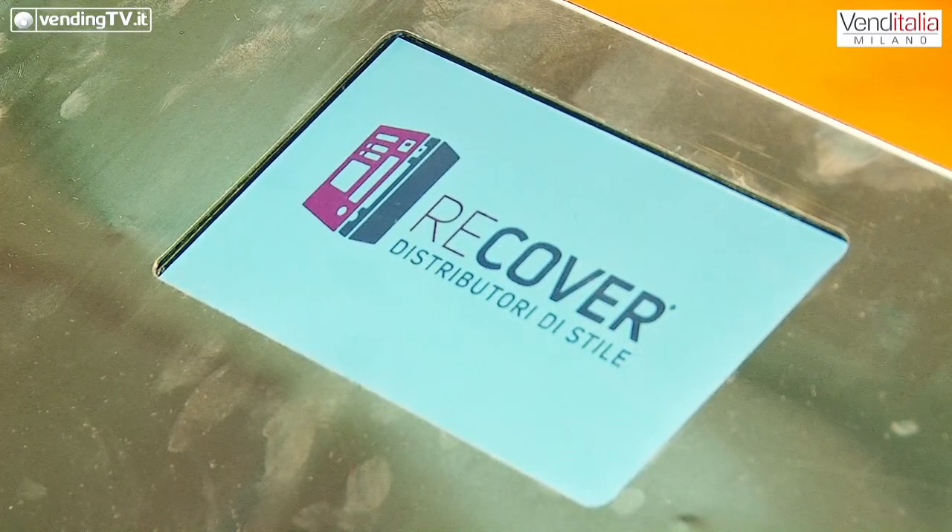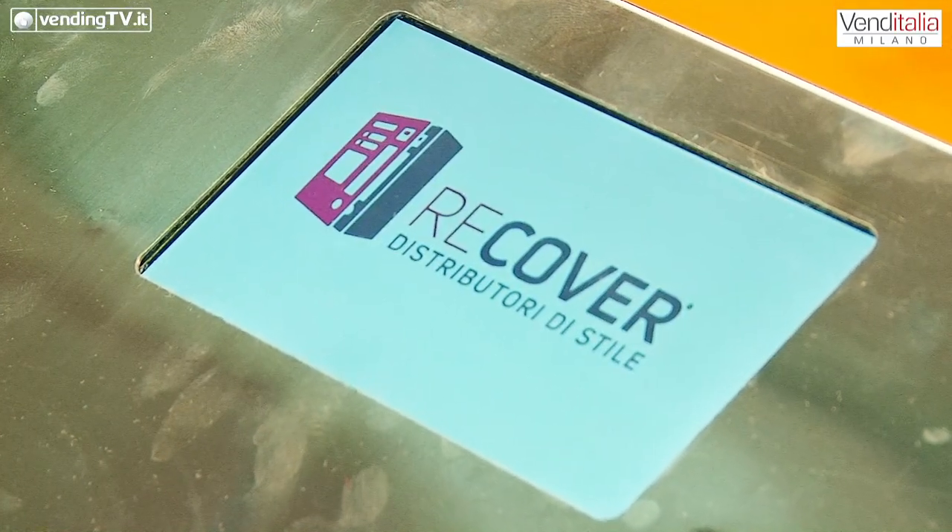Venditalia 2018 è il momento di una grande novità, quella di Recover, l'iniziativa di Alessandro Corsuto che sta avendo grande successo qui nel corso di questa biennale. Buongiorno Alessandro e bentornato ai microfoni di VendinTV.it. Ciao Fabio, saluto tutti gli amici di VendinTV.it. Siamo qui, ce l'abbiamo fatta, siamo partiti con un'idea che finalmente diventa realtà.